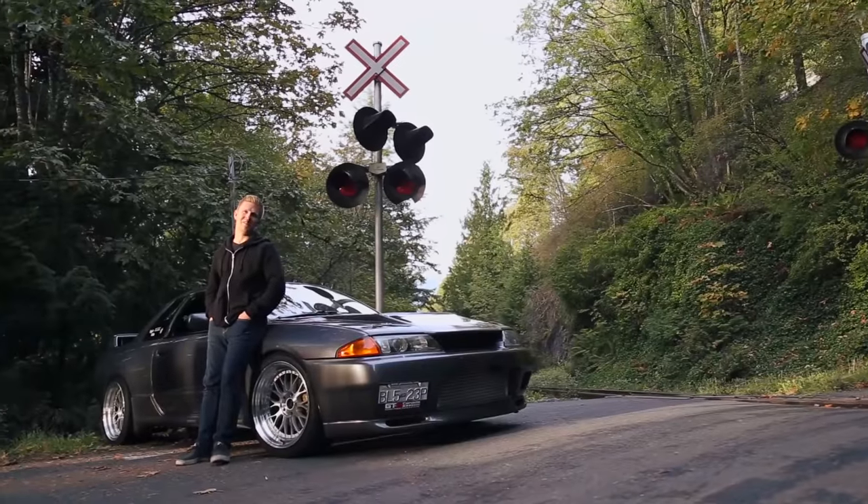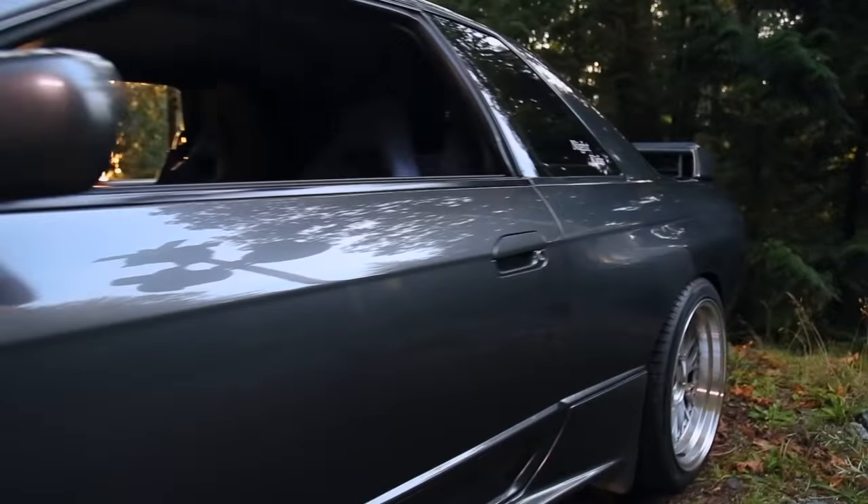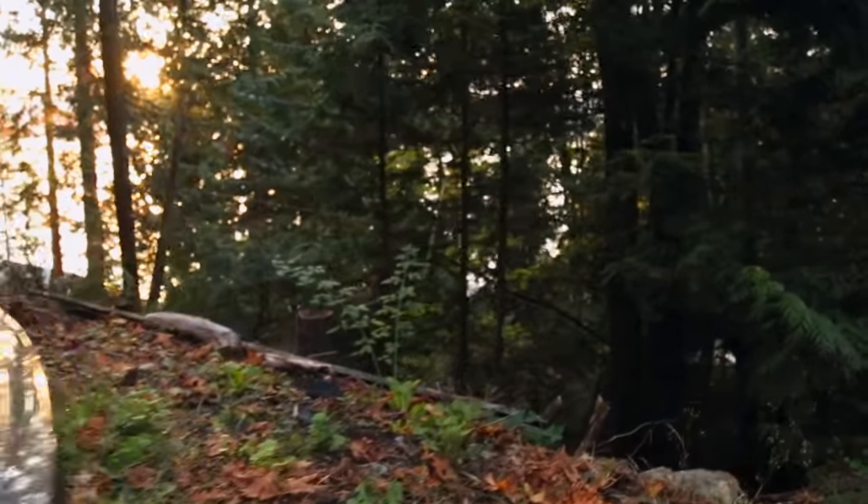Hi, my name is Nick, this is my '93 GTR. I've had the car for about a year and a half now, bought it with a blown engine — typical Skyline thing.